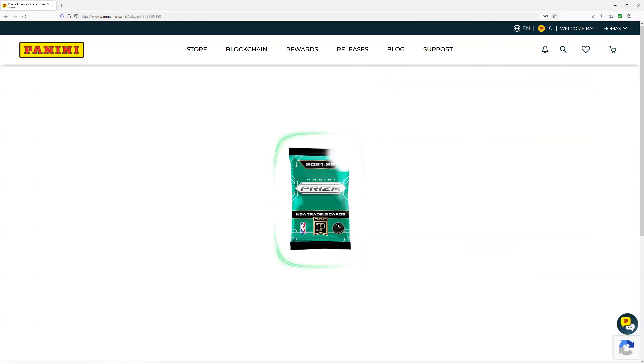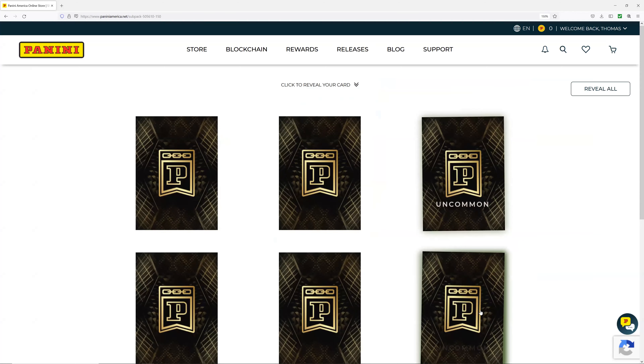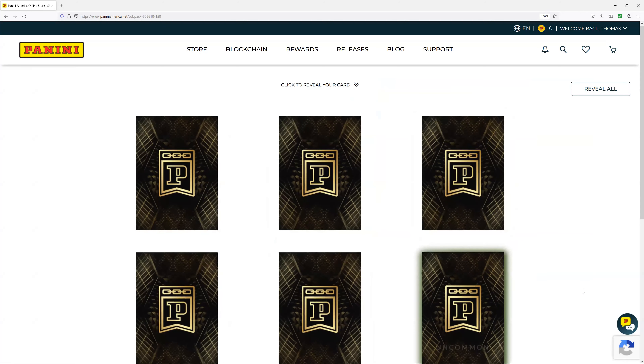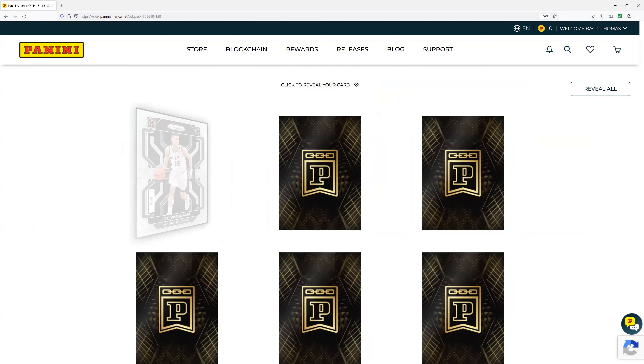As I was saying earlier, got some upcoming live events for Lucky, which is pretty awesome. This actually looks like a great pack — I wish I would have saved it for him. We got common, uncommon, uncommon, rare, rare, uncommon. All right, let's start over here.